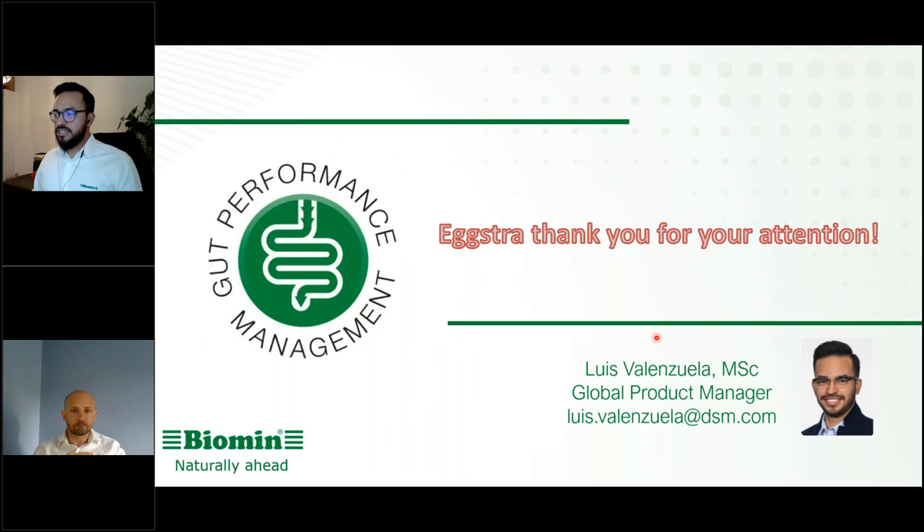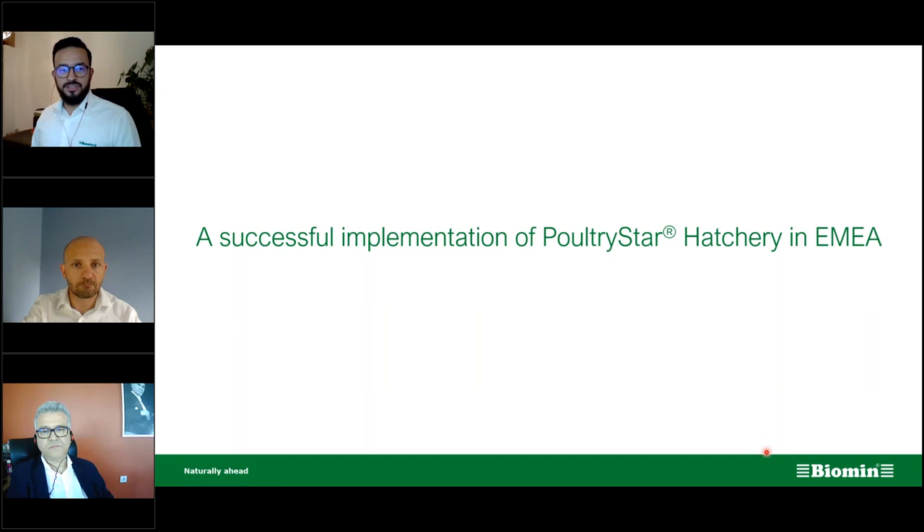Thank you for your attention. I will now give control to my colleague Francesco. Together with Dr. Choban, we are going to show you a success story of applying Poultry Star at the hatchery level in Turkey.